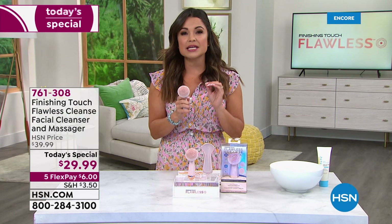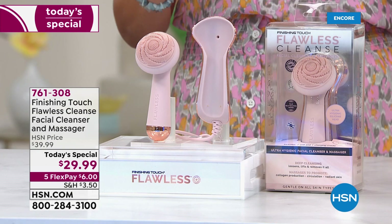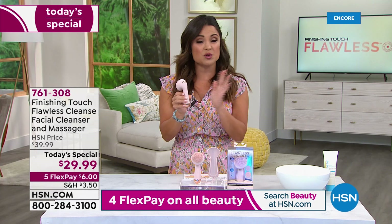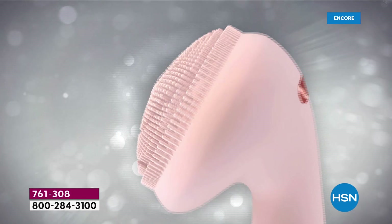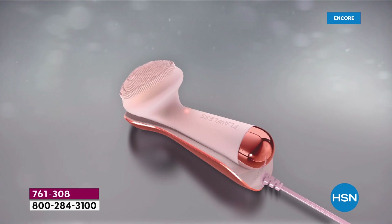It's easy to hold in your hand, a great giftable, and look how beautifully it comes boxed — I love the rose gold trim. This little base is what you set it in when you're ready to charge it. At six dollars on a flex payment, for under thirty dollars you get unlimited spa-like facials every time you cleanse. There are four different modes accessed with one button: gentle cleanse, deep cleanse, pulsing massage, and my personal favorite — deep clean and massage.